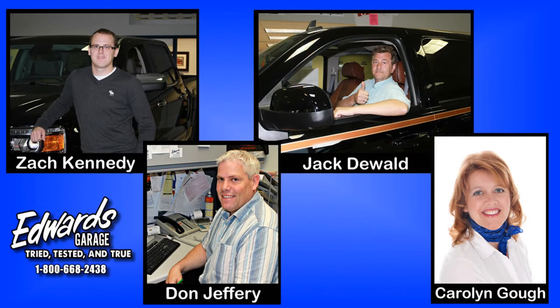Please get in touch with one of Edward's sales consultants for a full list of details. Edward's Garage is located in Rocky Mountain House, Alberta, and we can be contacted at 403-845-3328, or toll-free at 1-800-668-2438.